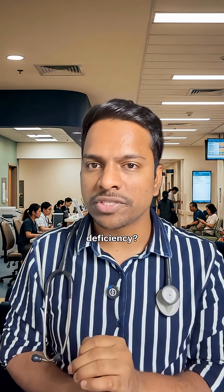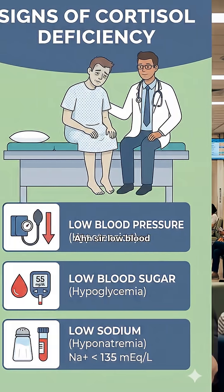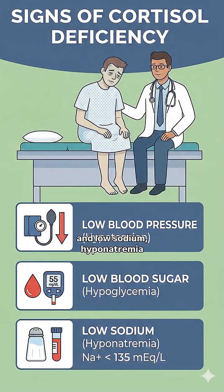What are the signs of cortisol deficiency? Low blood pressure, hypoglycemia, and low sodium — hyponatremia.